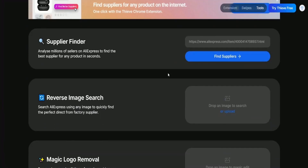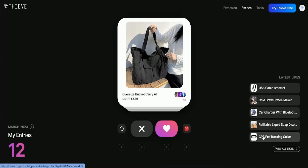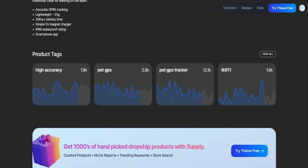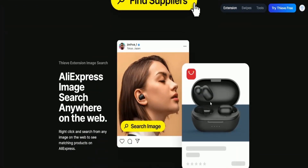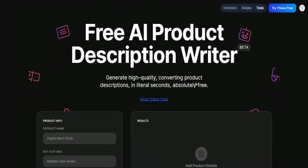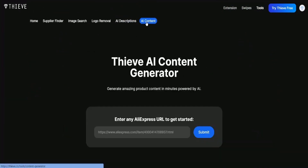Additionally, Thieve provides detailed product information, including reviews and specifications, to help users make informed purchasing decisions. One of the benefits of using Thieve is that it allows users to discover new and interesting products they may not have found otherwise. It also provides a convenient and hassle-free way to shop on AliExpress, which can be overwhelming due to its vast selection of products.